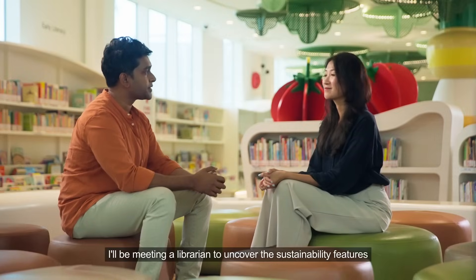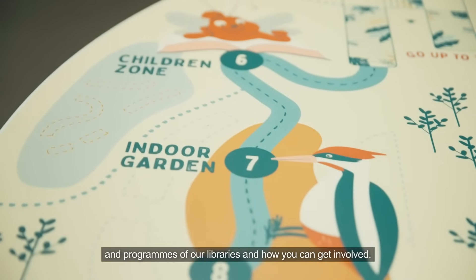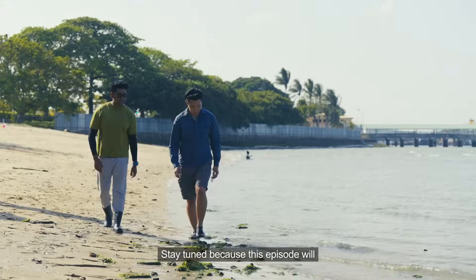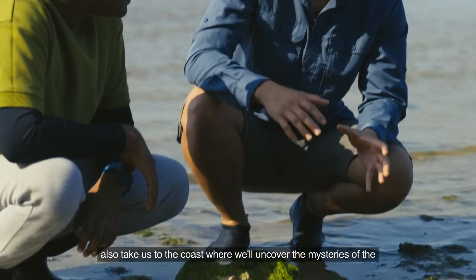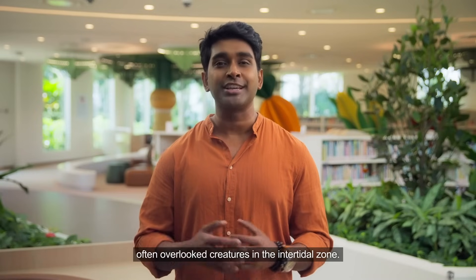I'll be meeting a librarian to uncover the sustainability features and programs of our libraries and how you can get involved. Stay tuned because this episode will also take us to the coast, where we'll uncover the mysteries of the often overlooked creatures in the intertidal zone.